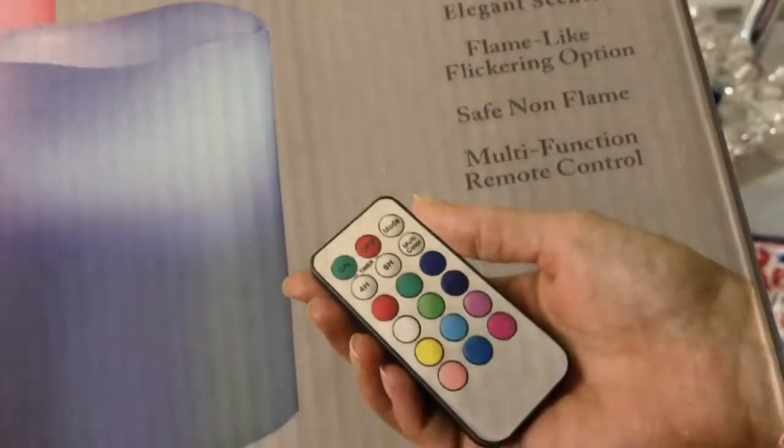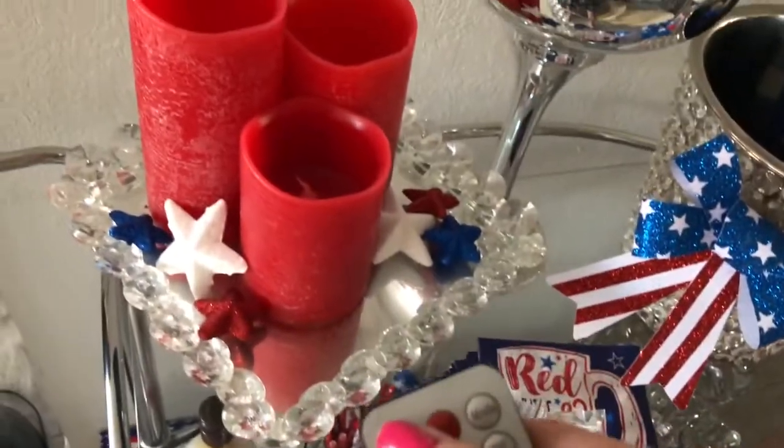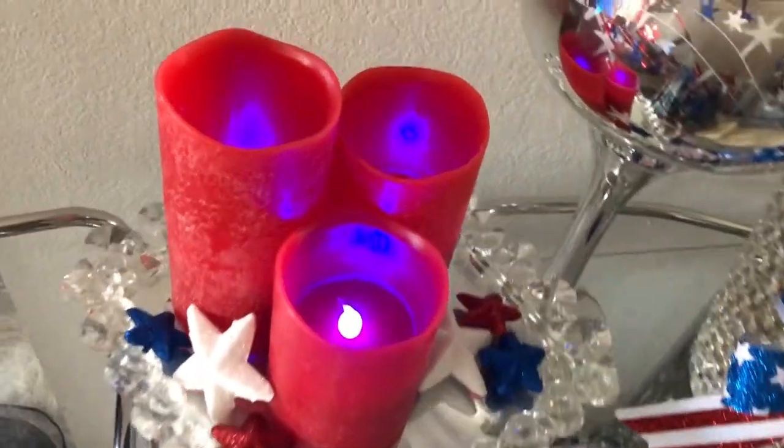Aren't they so pretty? I got these from Aurora and they're LED candles — they're color changing and I thought they were so cute. It comes with a little remote and it has a timer on it. It comes in various different colors; I was sent red ones, but I figured I would go ahead and show a Fourth of July themed bar cart. The remote is very easy to use — you simply turn it on and choose the color you want.